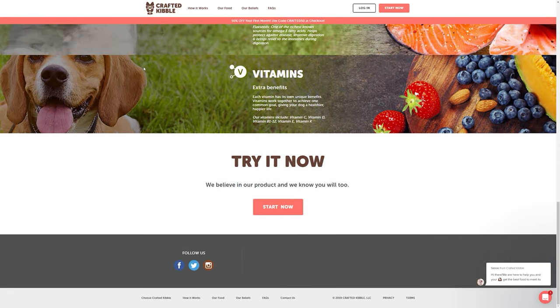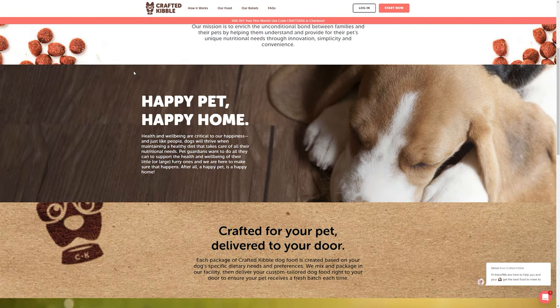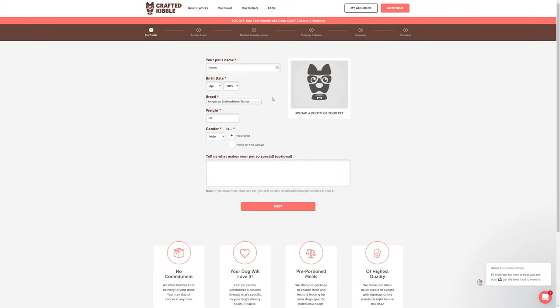They communicate that they do batch-based testing on each batch created for the dog food, which is another positive. So ultimately, there are literally hundreds of different types of kibble-based dog foods on the market. How does this differentiate itself? It's much closer to what you'd generally experience with premium cooked dog food options like Ollie, the Farmer's Dog, Nom Nom Now, and others — because it gives you the ability to customize it specific to your dog.